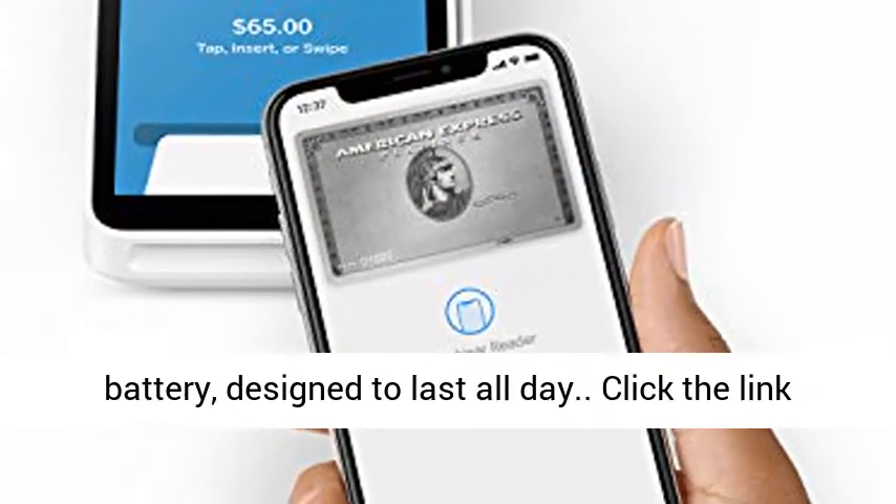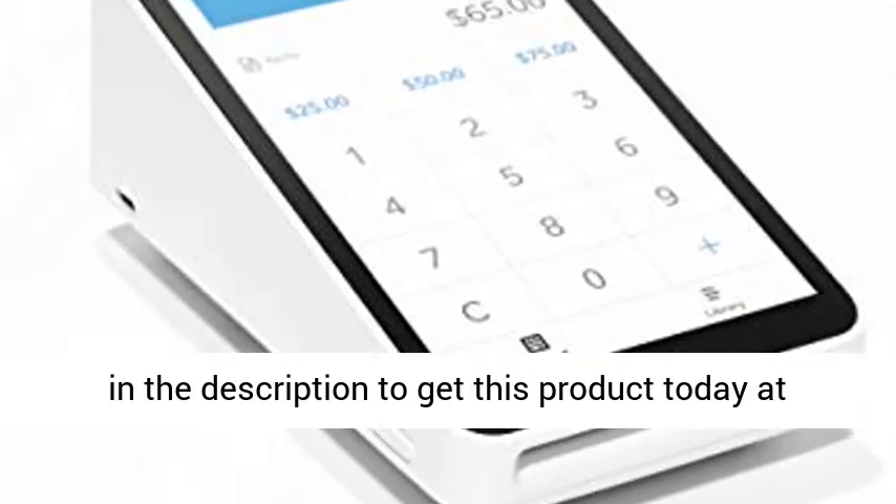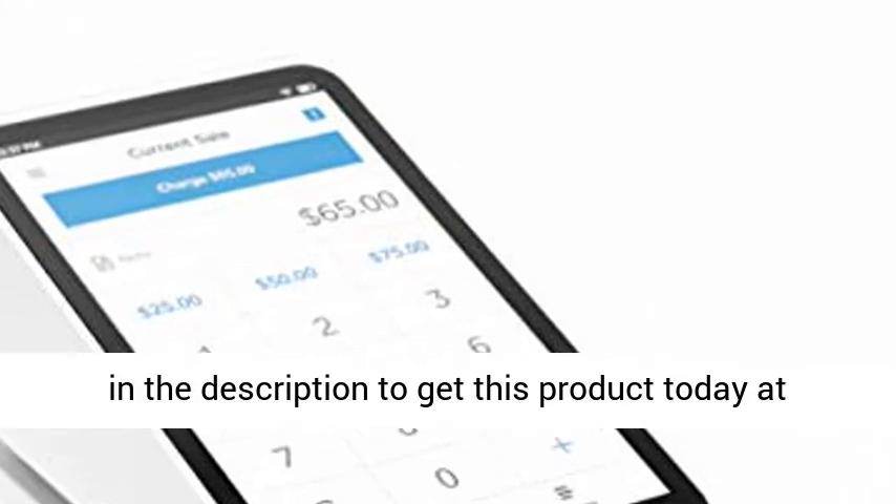Use it cordlessly with the built-in battery, designed to last all day. Click the link in the description to get this product today at the best price.